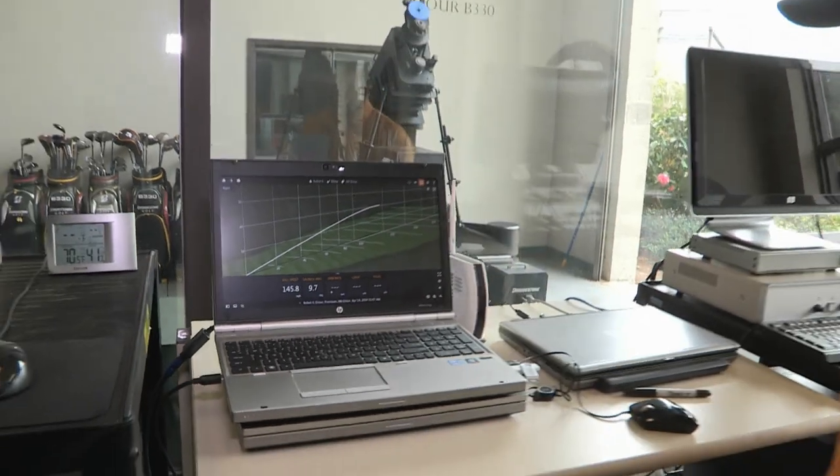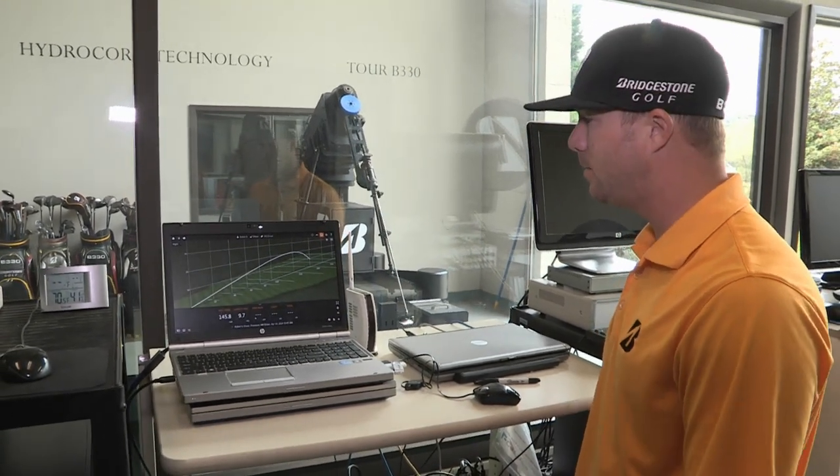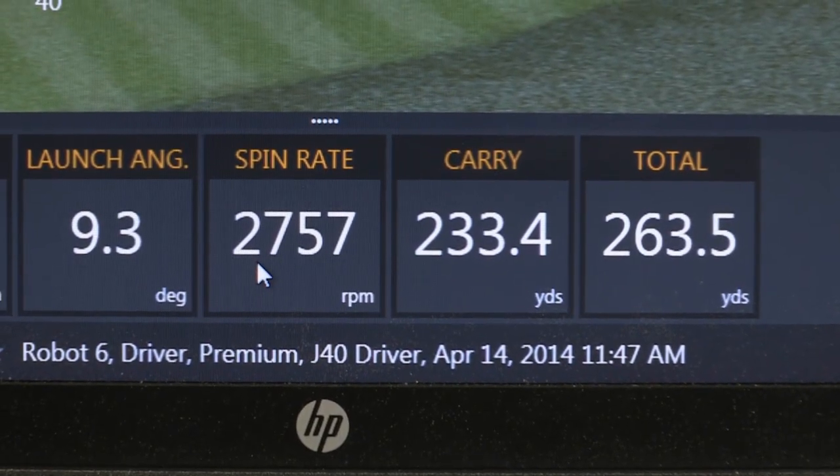What TrackMan is doing right now is gathering important data for us to determine the performance of each ball that we're testing. We're getting ball speed, launch angle, backspin, carry, and total distances from each ball.